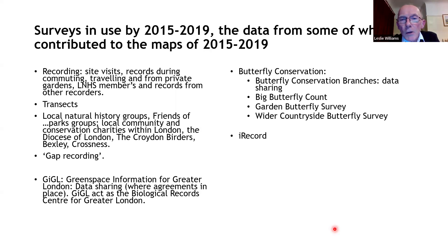We took a lot of records in. London already had quite a number of butterfly surveys taking place, so we could draw upon those rather than ask people to start from scratch. Many people were involved with local sites, transects, or particular groups. We had interest from Friends of Park groups, local community and conservation charities, the Diocese of London, the Croydon Birders, groups in Bexley, and recorders at Crossnest and elsewhere.